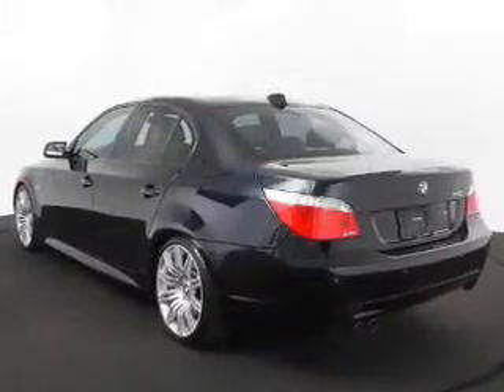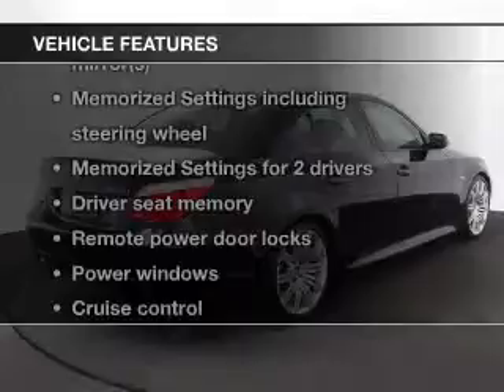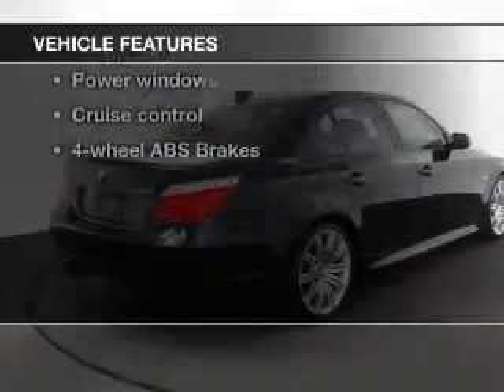Let the outside in with a power sunroof. Memory settings are just one of the extras. And with these notable features, you won't want to miss out on the opportunity to own this amazing ride.